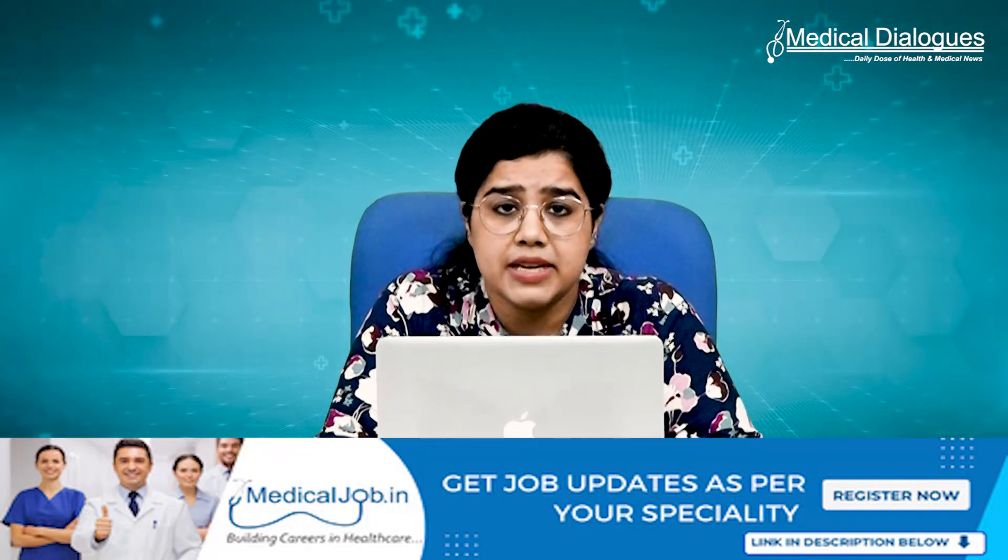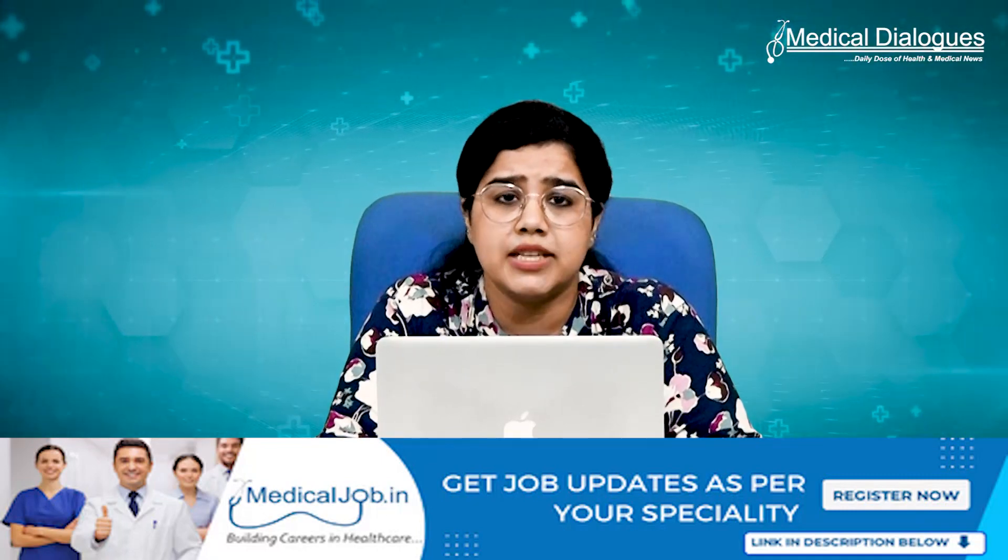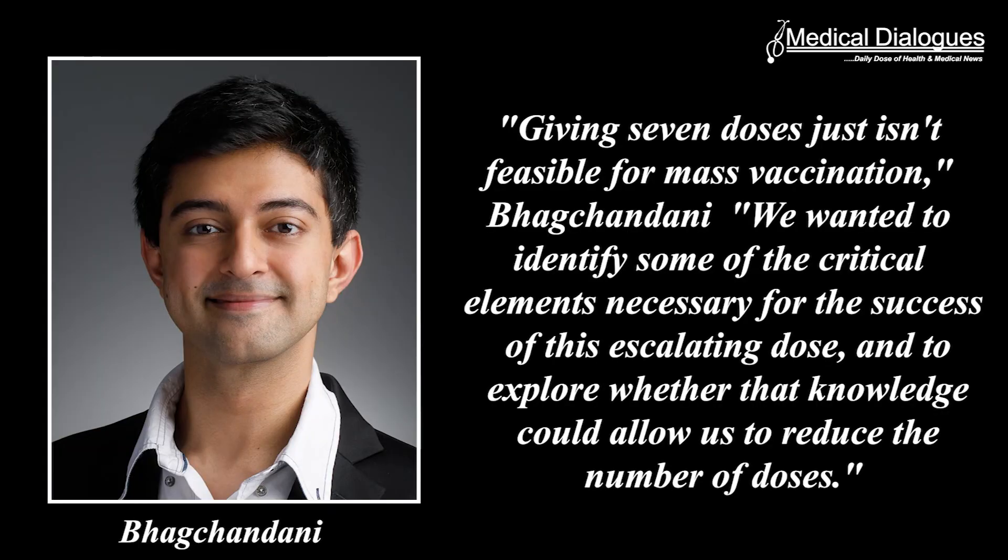The immune system builds up a strong response as more viral proteins or antigens accumulate in the body. In the new study, the MIT team investigated how this response develops and explored whether they could achieve the same effect using a smaller number of vaccine doses. Giving seven doses just isn't feasible for mass vaccination, Bakchandani says. We wanted to identify the critical elements necessary for the success of this escalating dose and to explore whether that knowledge could allow us to reduce the number of doses.